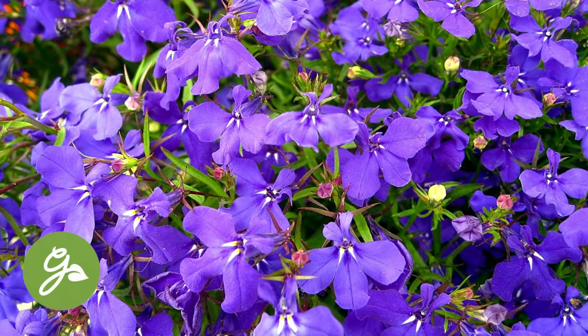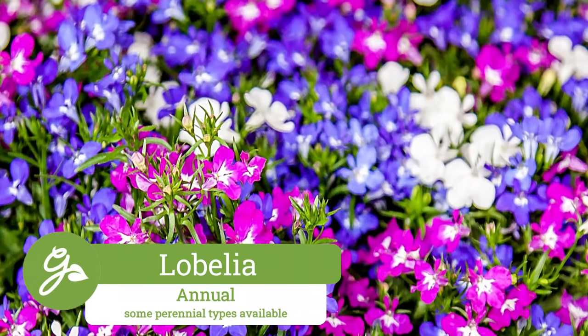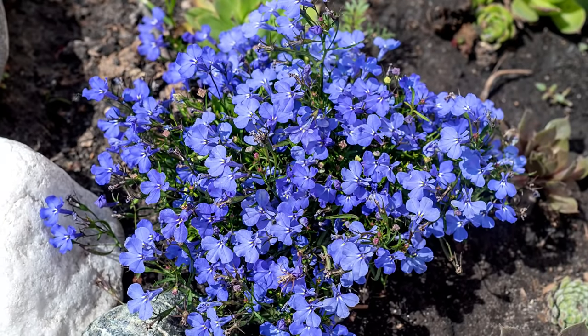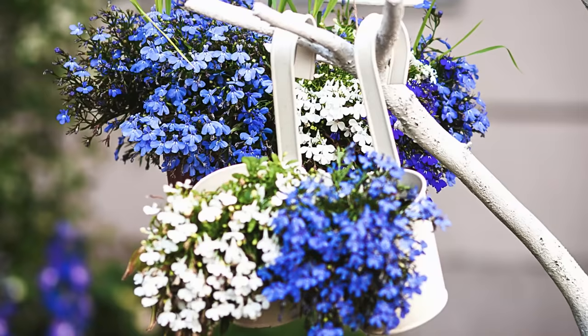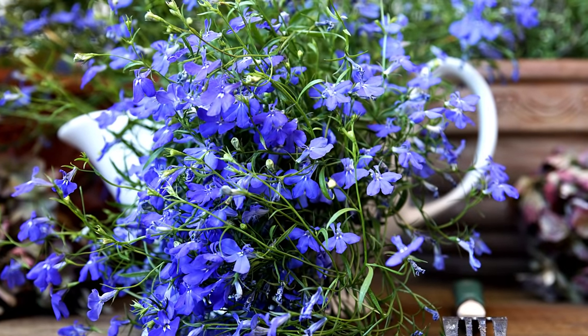Lobelia is an easy-to-grow, carefree plant that enjoys cooler weather. This summertime bloomer will continue to produce flowers up through the first frost in part shade. They prefer moist, rich soil and will make a terrific addition to window boxes, along the border, or wherever a cheerful splash of color is needed.